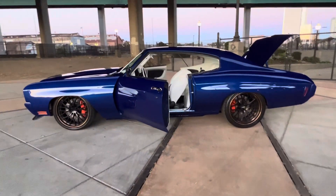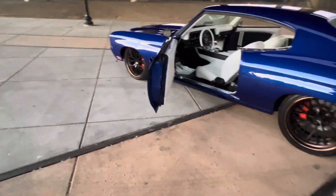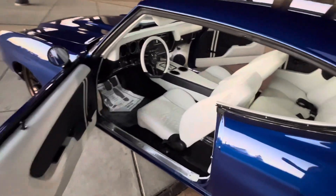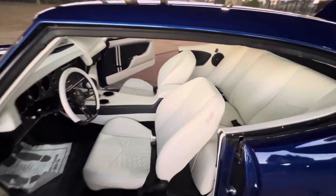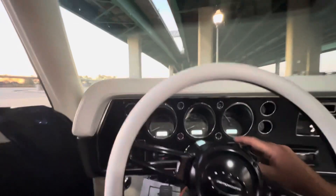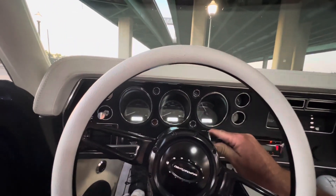Big Corvette brakes. Ford's line wheels. TMI interior. Probably right around 800 horsepower. With this setup you can turn it up to a good over a thousand. That's for sure.